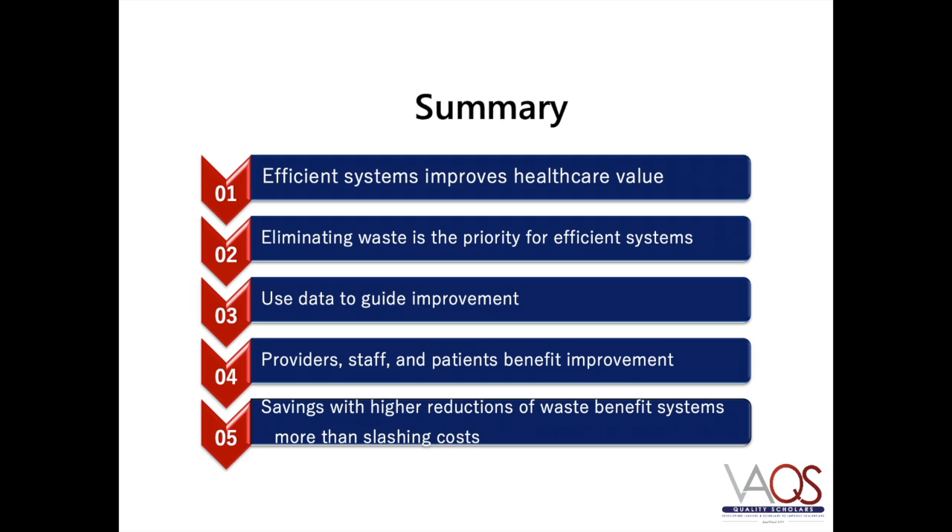In summary, health care systems benefit from becoming more efficient as there is a positive association between efficient system functioning and health care value. With this dimension of quality, health care savings are seen when systemic waste is reduced. One of the most important aspects of quality improvements is to always use data to guide your improvement efforts. Efficient health care systems may benefit patients and health care workers alike, such that improved patient outcomes and provider performance are observed. Regarding efficiency in health care, you may improve outcomes in a cost-neutral way, which will improve efficiency. Sometimes improvement does require an initial investment that will ultimately be offset by the increase in value to the system.